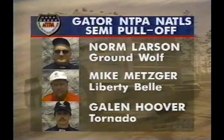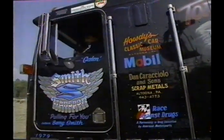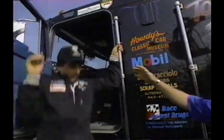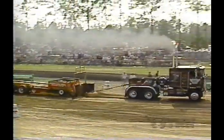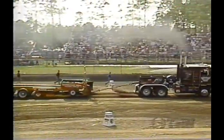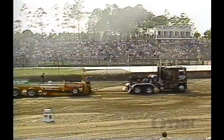That truck has been so dominant wherever it goes. As we take a look at the guys in the pull-off: Norm, Mike, and Galen — a three-way pull-off. This is the last of the three amigos in this pull-off today. Not really a horsepower track — more of a driver's track today. You've got to take it easy coming out and then nail the horsepower to the ground. You're adding horsepower all the way through — you just have to know when to call on it. It takes a little bit of experience to get it moving. I feel we did pretty good today.